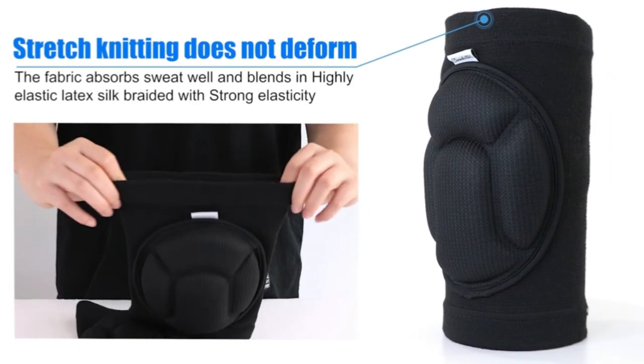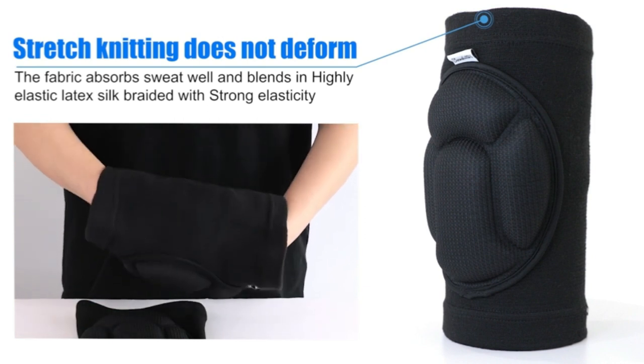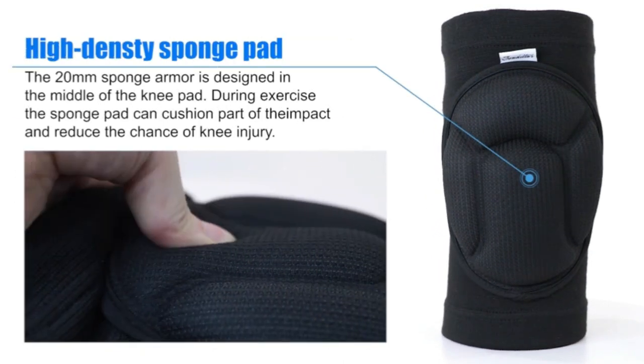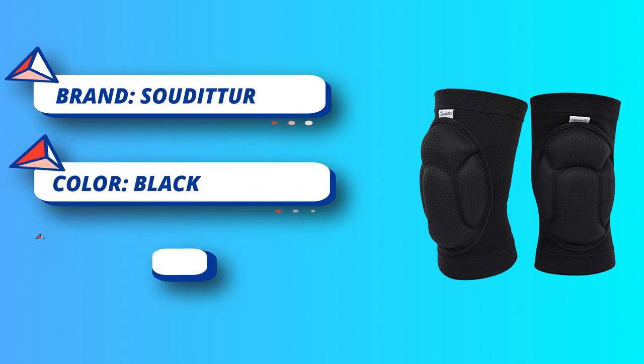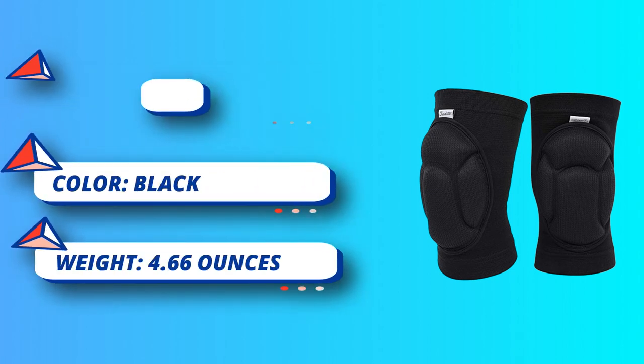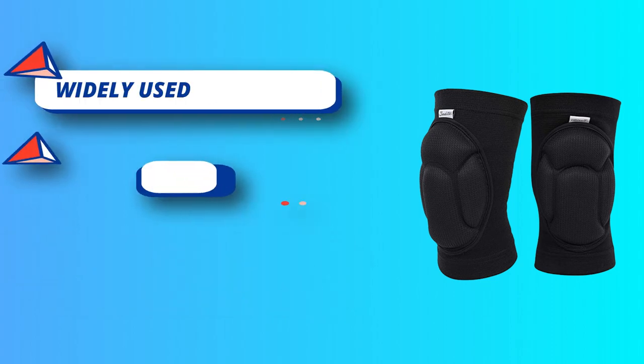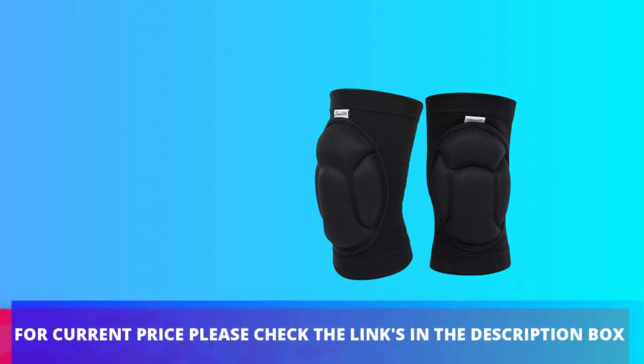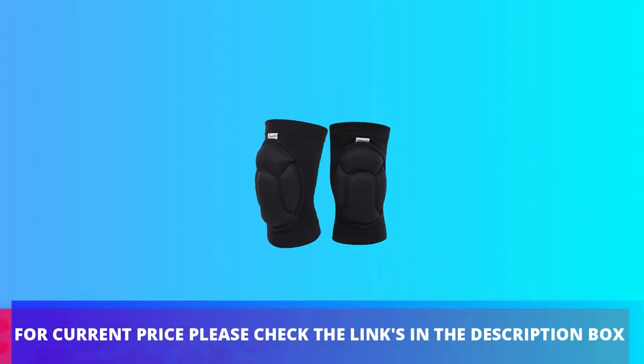One pair, black. Snug face-fitting size: knee sleeves fit for 15 to 21 inch thigh circumference — measure 4 inches above your knee as shown. Tested to fit weight between 88 to 200 pounds. Uses non-deformable sponge and special 3D woven fabric technology, which is more comfortable and durable to wear. It wraps the knees well but does not produce tightness. For current price, please check the links in the description box.